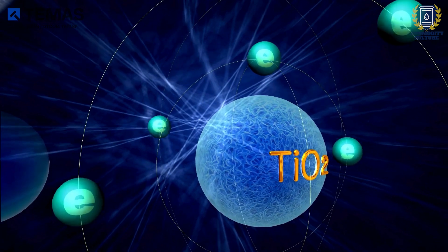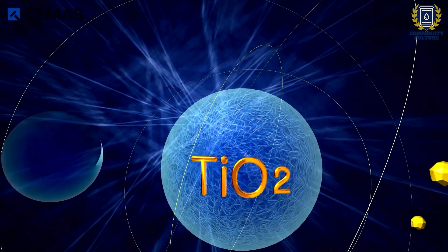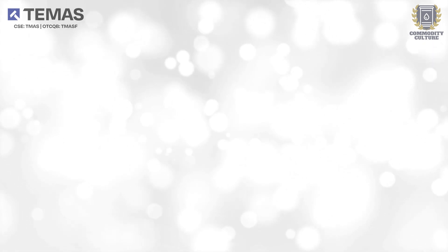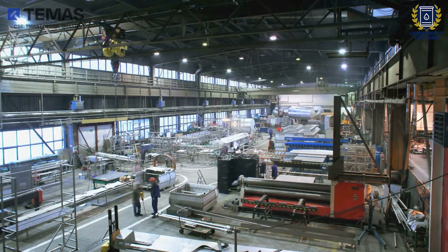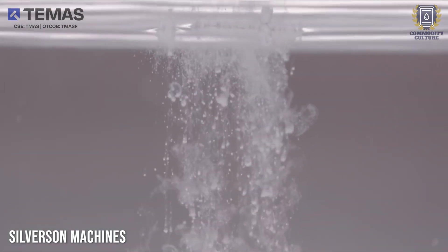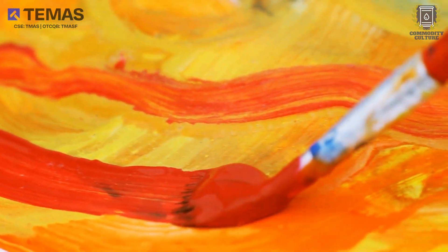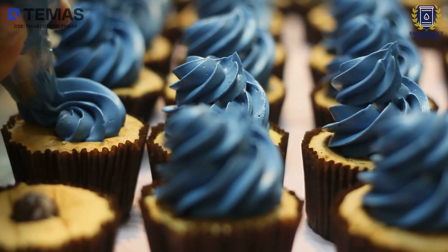Denoted by the chemical formula TiO2, titanium dioxide takes center stage in various industrial applications. When harnessed as a pigment, it is also known as titanium white, or pigment white 6, and was first produced commercially as a colorant in 1916. Titanium dioxide is a white solid that is insoluble in water. Its natural brightness renders it indispensable across a spectrum of applications, from vibrant strokes of paint, to the protective embrace of sunscreen, and even the tantalizing allure of food coloring.